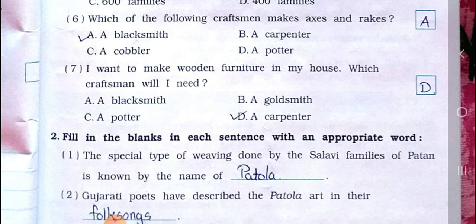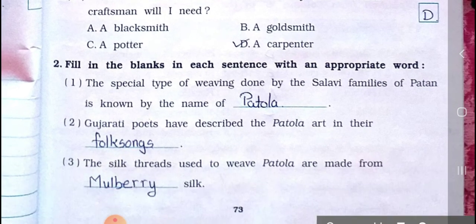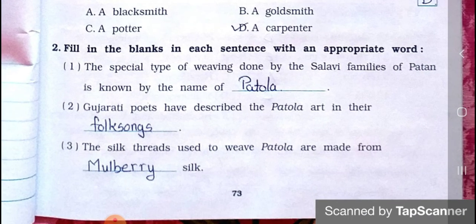Options for number seven: A) A blacksmith, B) A goldsmith, C) A potter, D) A carpenter. Answer is option D: A carpenter.